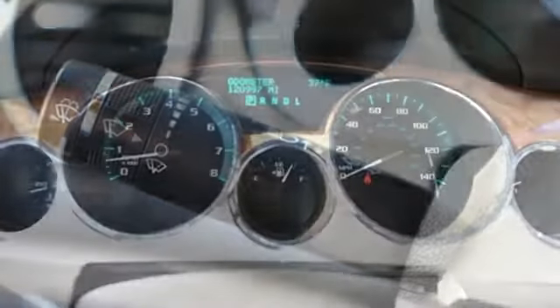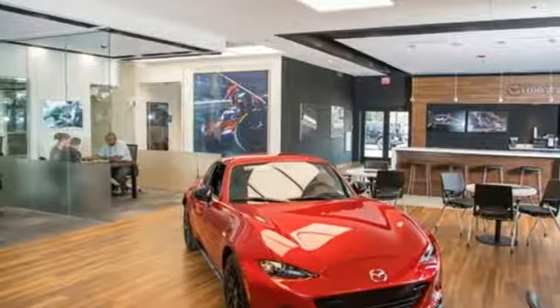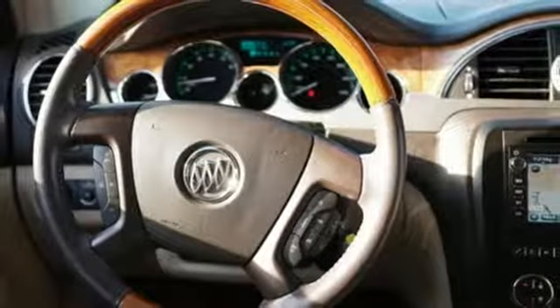Car and Driver comments: all in all, the Enclave is a solid, well-made vehicle down to the reassuring thud when you shut the door. Imaginative luxury for the real world — that's today's Buick.